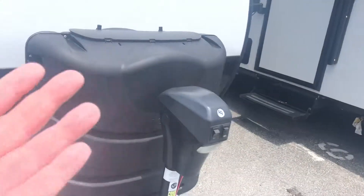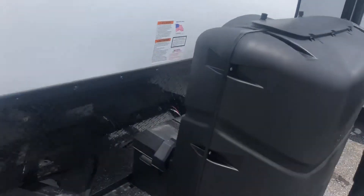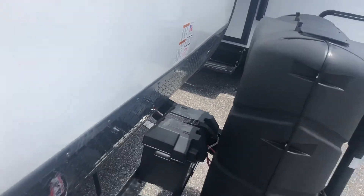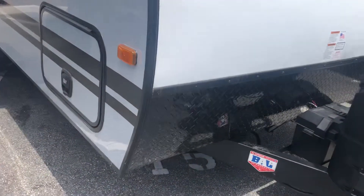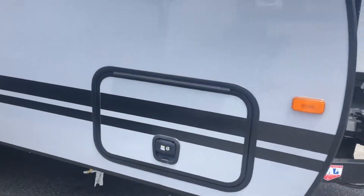You've got a power jack here in the front — really nice, makes life a lot easier for you. You've got your propane tank, heavy-duty deep-cycle battery as well, rock guard protection here in the front, and pass-through storage in the front of the trailer.